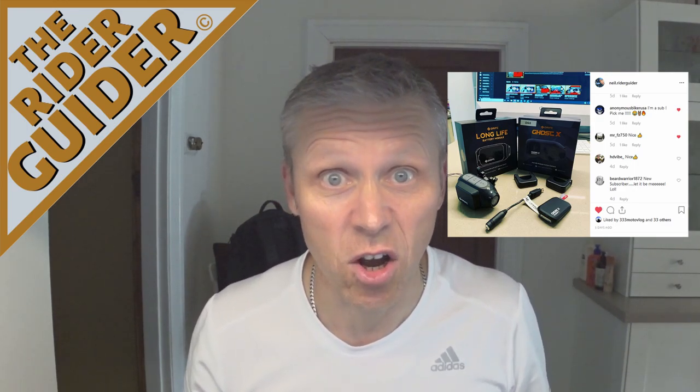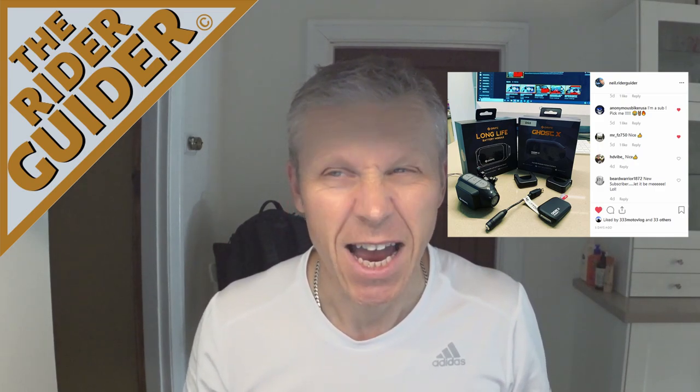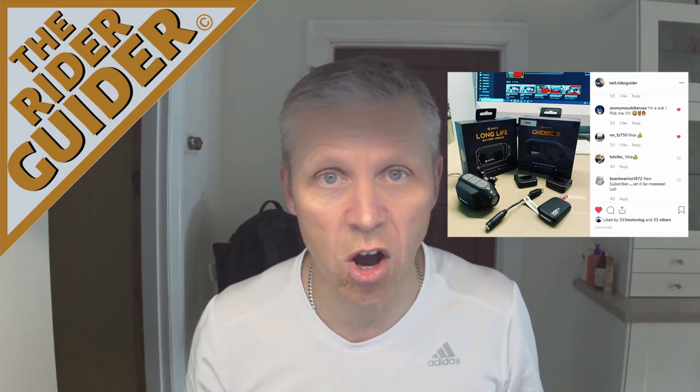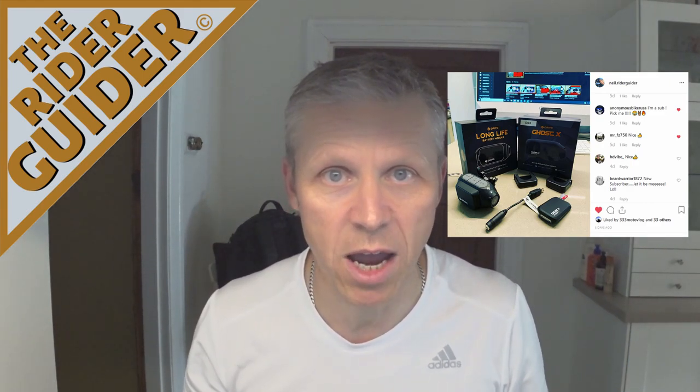If you're not already subscribed, why the hell not? Hit the subscribe button. I reckon if we get to 300 before Christmas we'll do the draw — one in 300 chance of getting that camera. Come on, get your friends on it, get everybody subscribing.